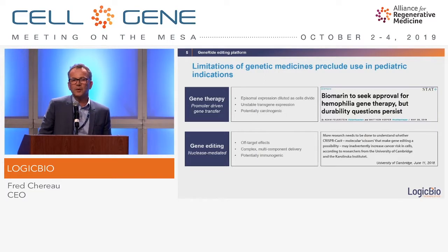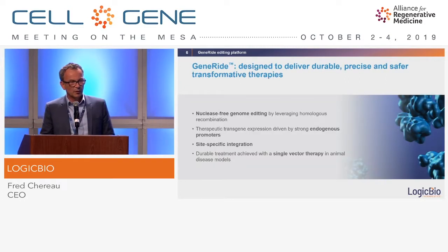Nevertheless, we have shown some limitations in treating specific patient populations. It could be durability with some techniques, especially when you are targeting dividing cells, or it could be specificity issues for other modalities. So the team decided to develop this technology which is nuclease-free.